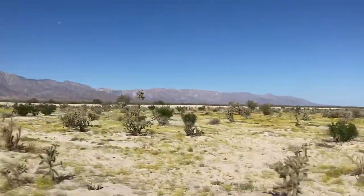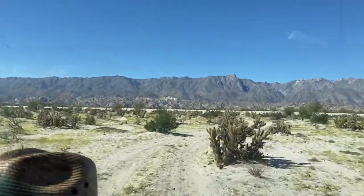They were not wrong. It's very yellow — very yellow desert. Butterfield Stage.